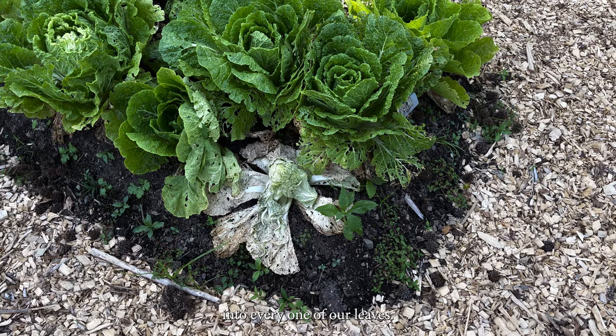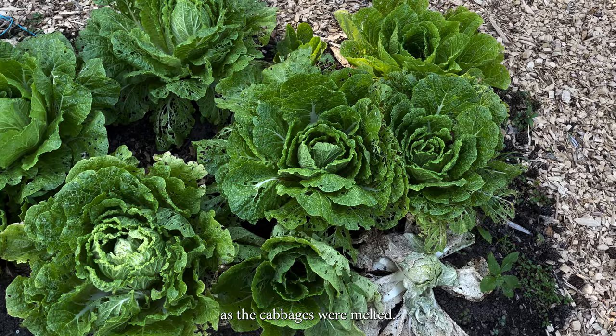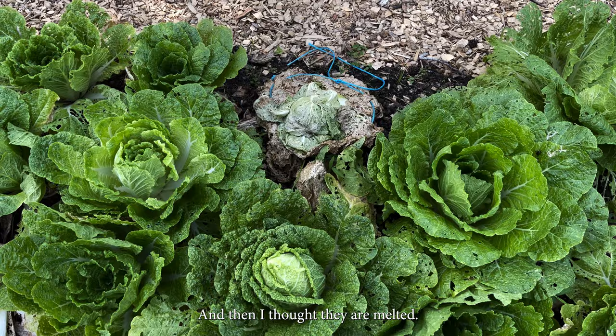And as if that wasn't enough, this happened. My dad described it as the cabbages being melted. I didn't really know what to think until I saw it — and then I thought, they are melted.